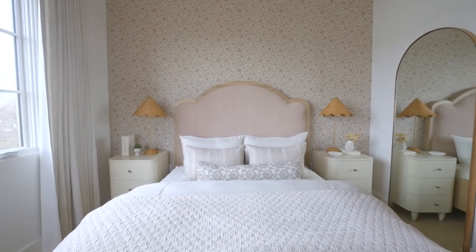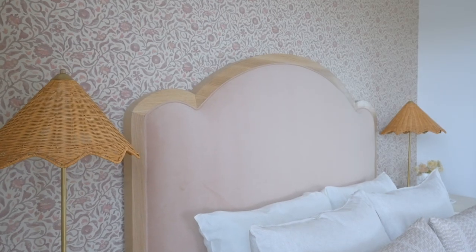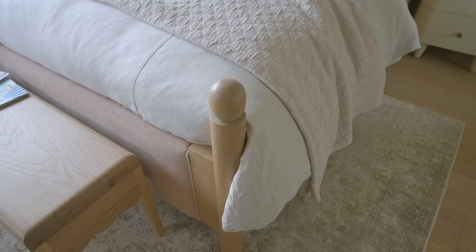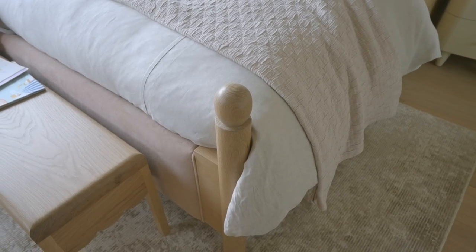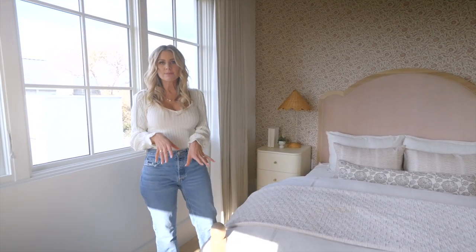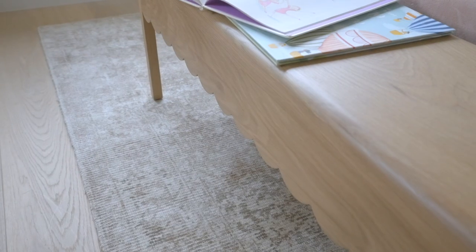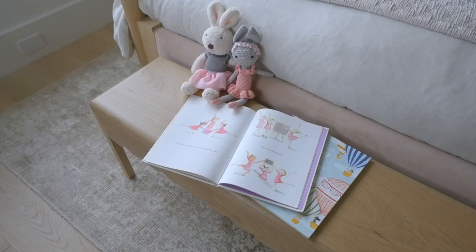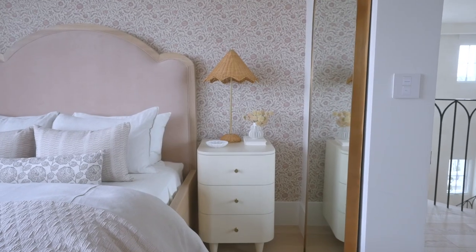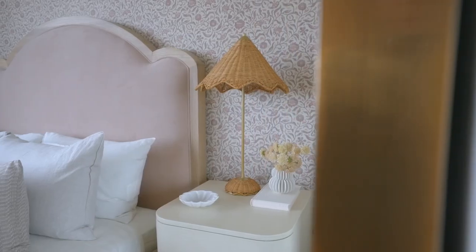And then this bed — this is a part of our collection and it is the sweetest bed with this little scallop detail. At the end of the bed, we also did this kind of finial rounded top, as well as a scalloped bench in the front, which is also in our collection. All the little scallop detail is so cute. Then of course, paired with nightstands and fun wicker lamps.